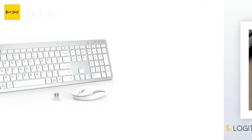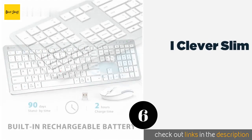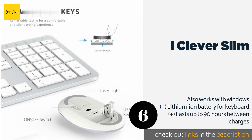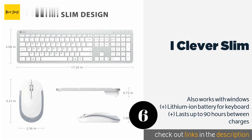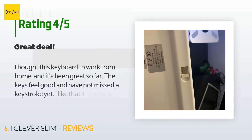Number six is the iClever Slim. While many sets are hit or miss when it comes to compatibility with Apple products, the iClever Slim is purpose-built to work perfectly with Macs. It has an especially low profile with a short key travel distance and weighs very little. This product is available on Amazon for $30. Check out the link in the YouTube description below.